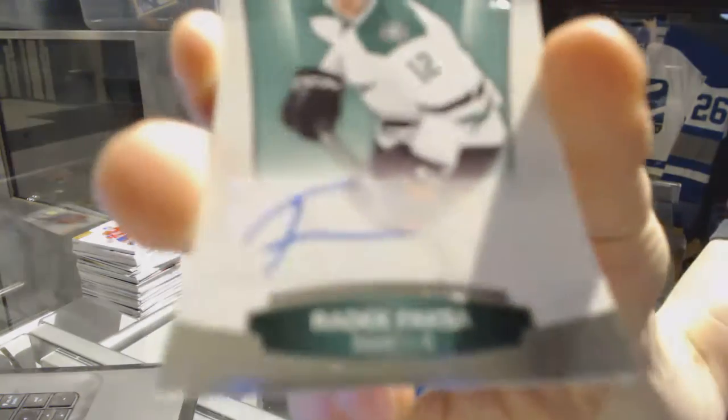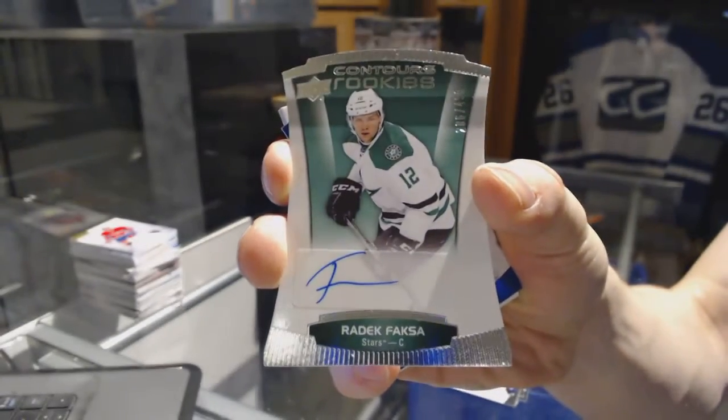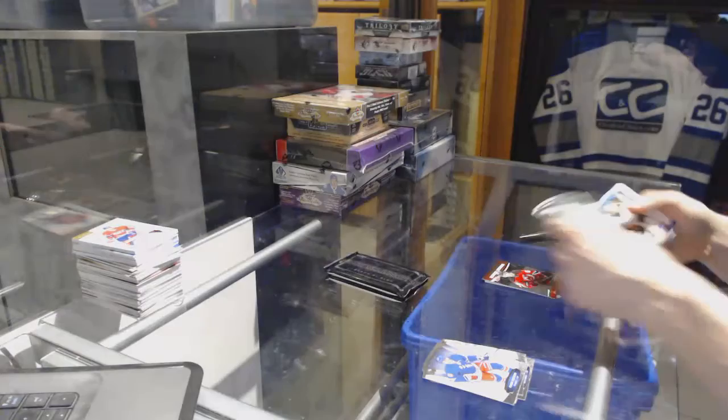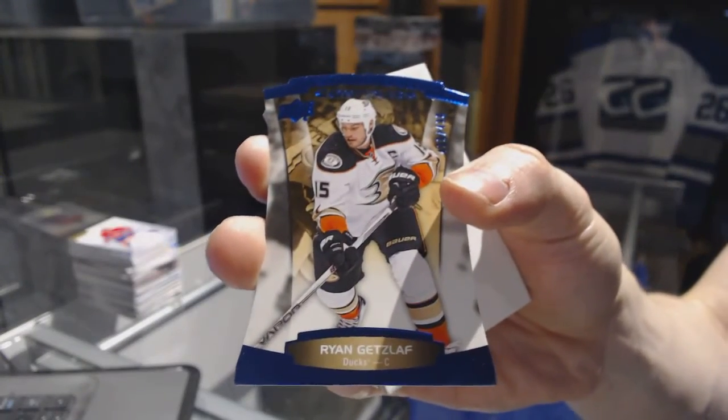Alright, we've got a Rookie Autograph, number $4.99 for the Dallas Stars, Radek Faksa. And a Blue Parallel, number $4.99 for the Anaheim Ducks, Ryan Getzlaff.